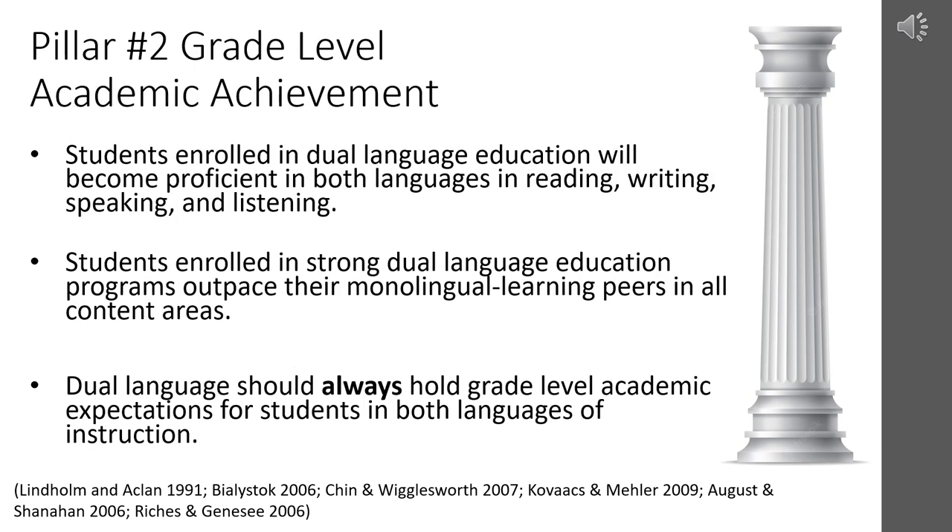The second pillar of dual language education is grade-level academic achievement. We must hold high standards for students and staff in both languages of instruction. Students enrolled in dual language education will become proficient in both languages for reading, writing, speaking, and listening. Research has shown that students enrolled in strong dual language education programs outpace their monolingual learning peers in all content areas. English language learners enrolled in dual language schools have much better academic outcomes than their peers in English-only programs.